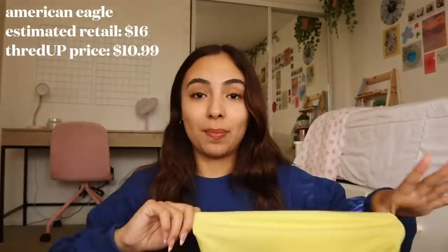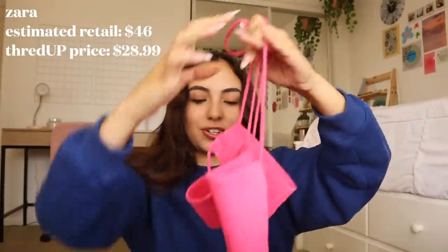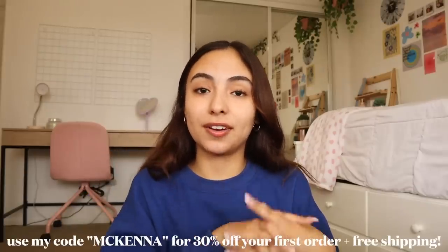Next I got this American Eagle tube top — love the color for spring and summer, and tube tops are making a comeback. Then I got this crochet bag in a really bright pink, lined on the inside — definitely could be my everyday summer bag. Probably my favorite thing from this entire haul is this gorgeous pink maxi dress from Zara — I am so obsessed. If you'd like to shop, use my code 'mckenna' for 30% off your first order and free shipping. I'm going to go make some food now — peanut butter and banana toast sounds really good.